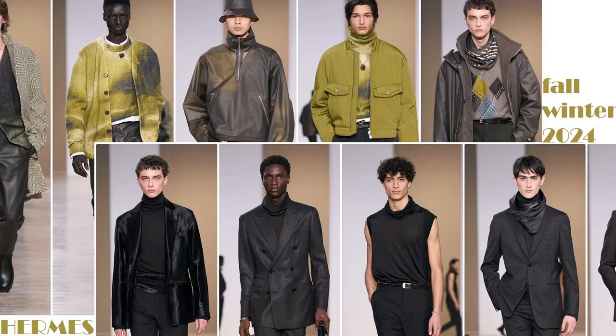Hello everyone, this is Mr. Informal back with another fashion review. If you somehow missed it, please go check out my fashion review of the Louis Vuitton Fall and Winter 2024. This time it will be the Hermes Fall and Winter 2024 collection.